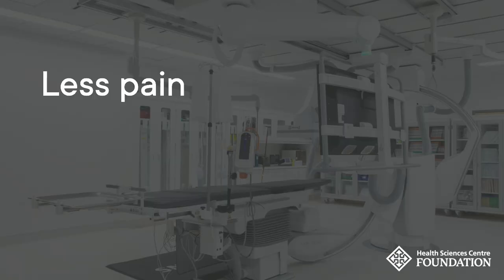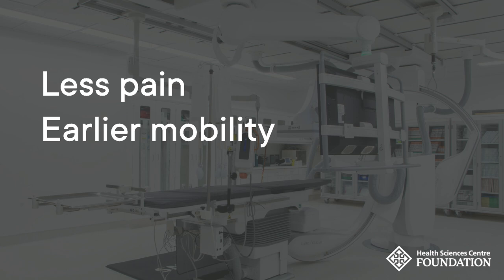For patients, this means less pain, earlier mobility, and a shorter hospital stay.